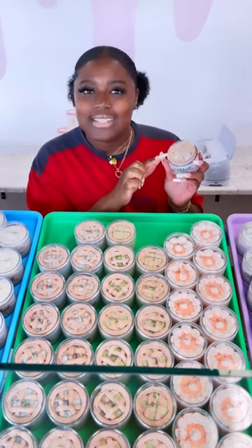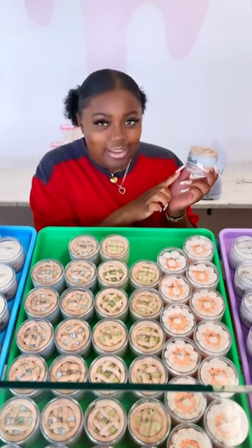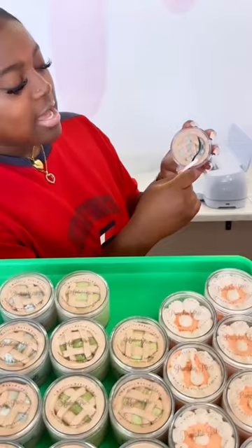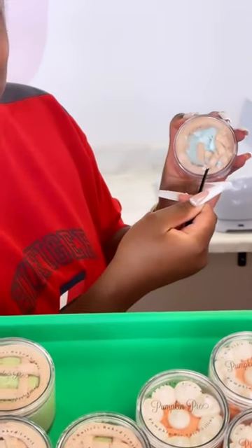The top is scented like frosted sugar cookies and the middle is scented like a very delicious blueberry pie. And then you have the bottom, which is more pie crust — it's also scented like frosted sugar cookies. Let's take a dip. Shanti Babes, I want you to focus on how buttery, how creamy, how rich this body butter is.